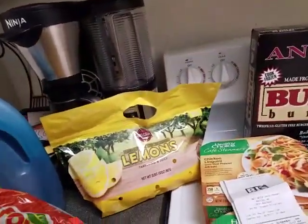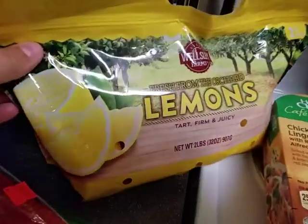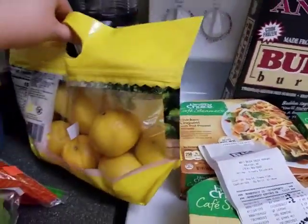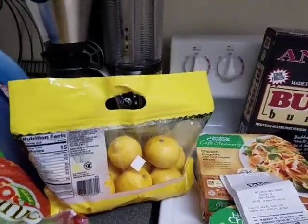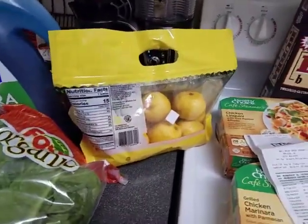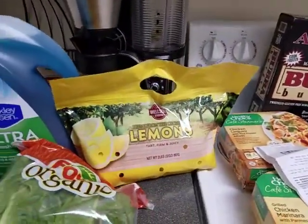With the lemons, these were $3.59 and this is 2 pounds of lemons — pretty good looking lemons. There are 3, 4, 5, 6, 7, 8, 9, 10 — 10 lemons in here. Some of these bags were open, so I don't know if there's a lemon missing or not. But I'm planning on making some lemon water with these.